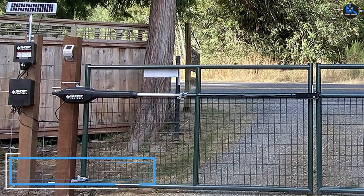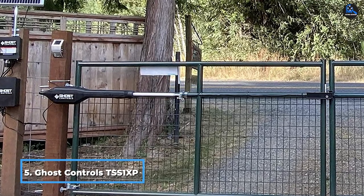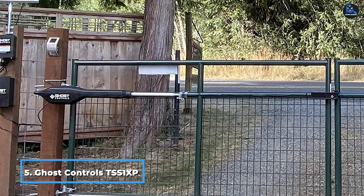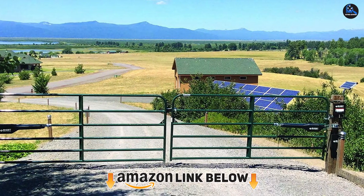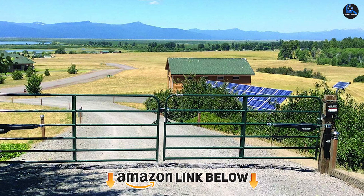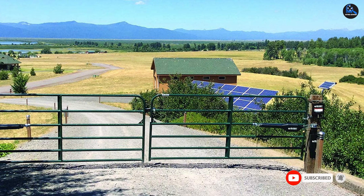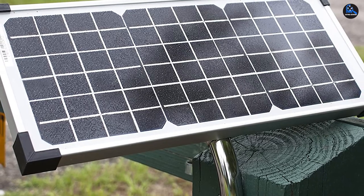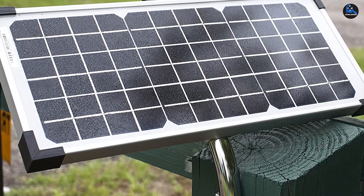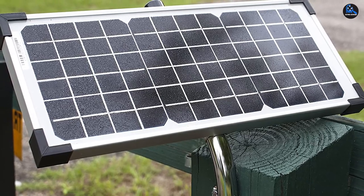The number 5 position is held by the Ghost Controls TDS2 XP Heavy Duty Kit. Ghost Controls is very good at what they do, which is why we're ranking another one of their solar gate openers on our list. This particular kit is for use with dual gate setups, so the specs and features differ slightly from the single gate kit. The Ghost Controls TDS2 XP Heavy Duty Kit is rated for dual gates that, in combination, weigh up to 900 pounds.